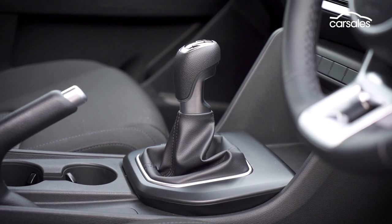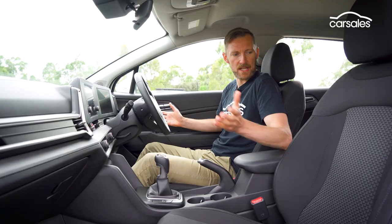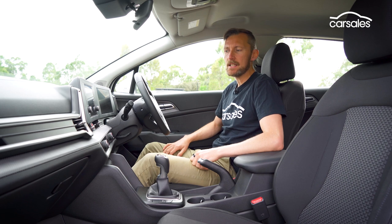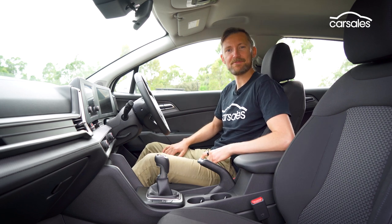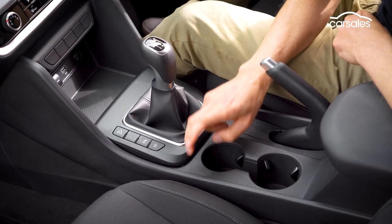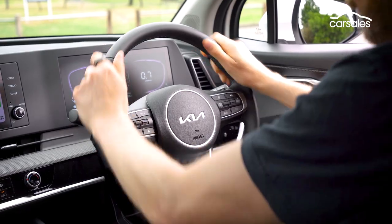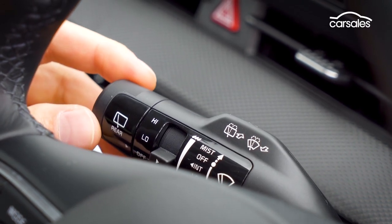A six-speed manual drives the front wheels. First impressions are positive. The interior design is modern and appealing, but it's also very spacious and comfortable too. Fit and finish is good, and while there are hard plastics everywhere, they don't look or feel ultra-cheap. The fully adjustable steering wheel is great to hold, has intuitive controls, and the ancillary stalks have an upmarket finish.